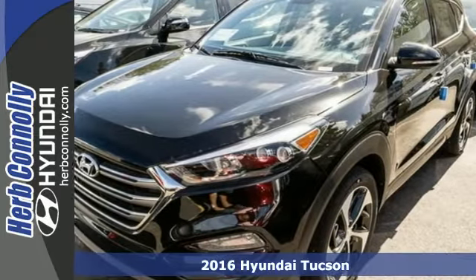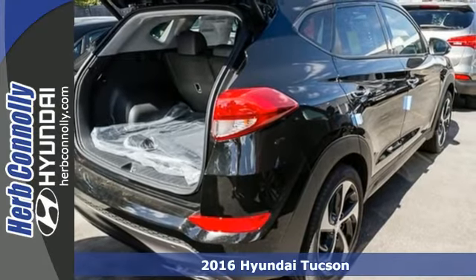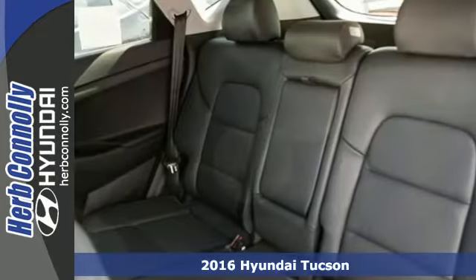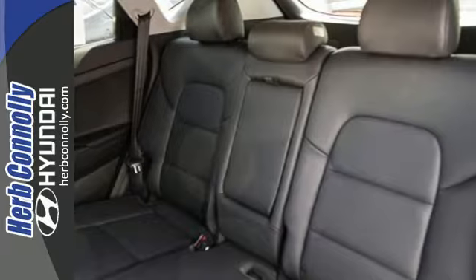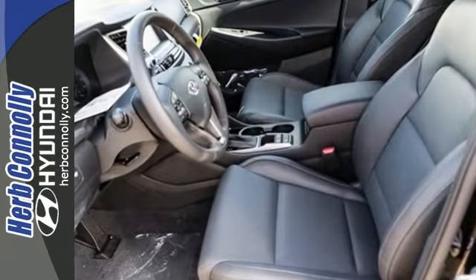It's a 2016 Hyundai Tucson. The fluid design draws attention and underneath unlocks a world of possibilities. Fold down the 60-40 split-fold rear seat backs and you'll have more cargo room than you know what to do with.